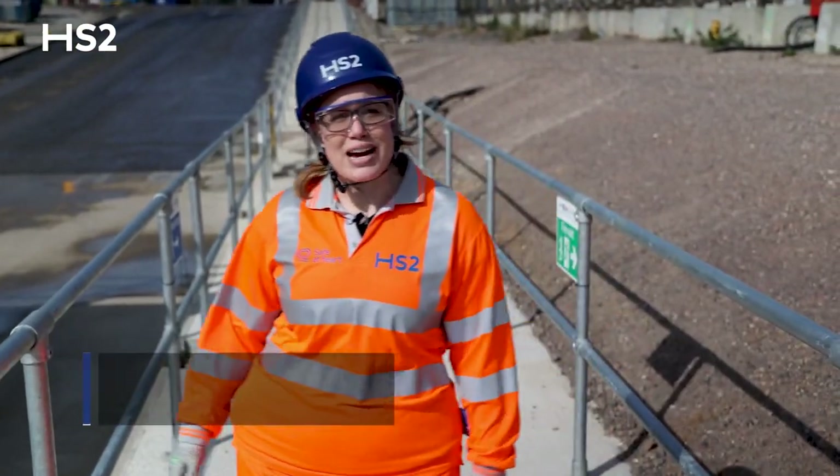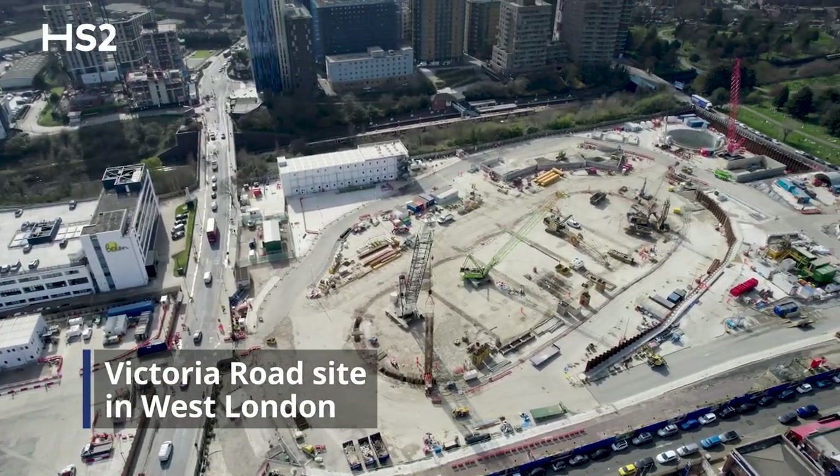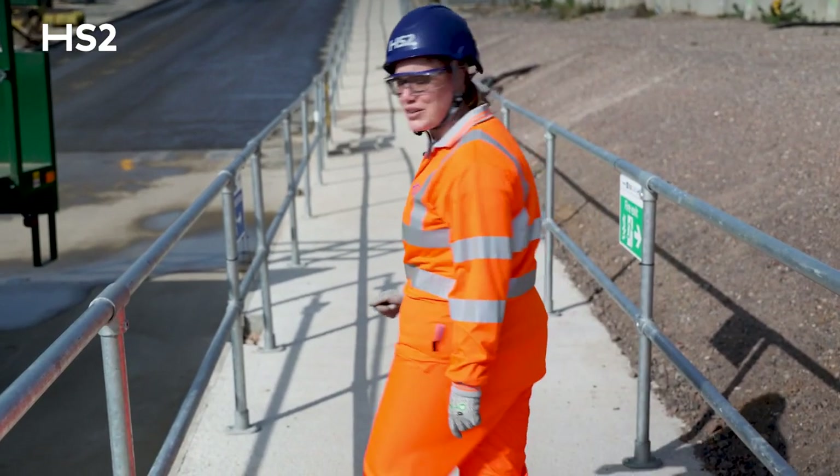Hi everyone, I'm Andrea and I'm the HS2 air quality manager. Today I'm on one of our construction sites where we are powered by cleaner, greener energy. Today I want to take you on a tour to show you what that means in reality. Come, let's have a look.